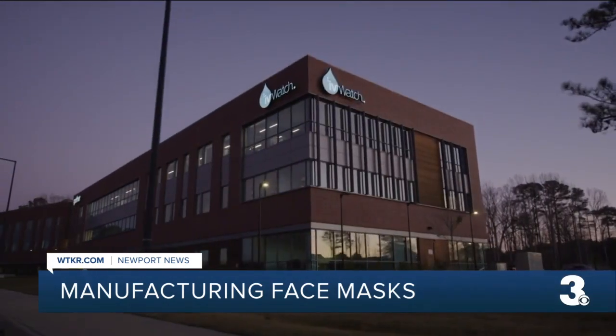You can actually see the performance data. So there's no way to hide. Reporting in Newport News, Erin Miller, News 3.